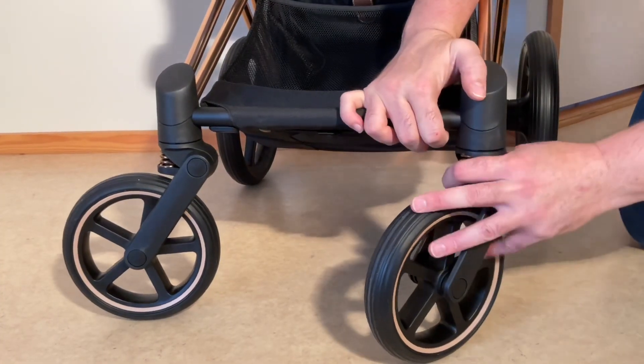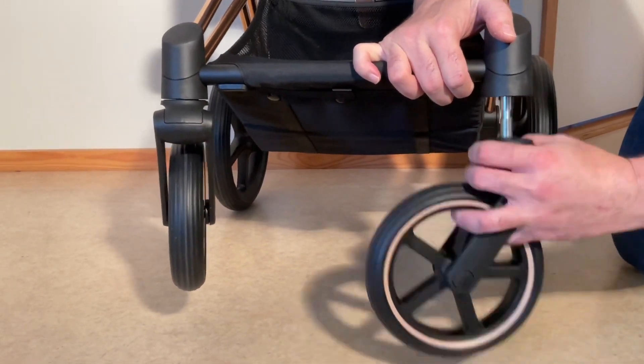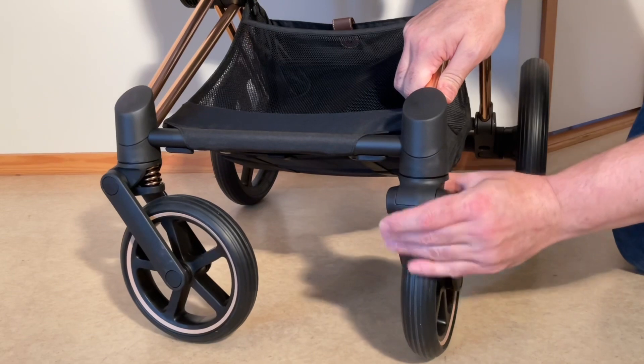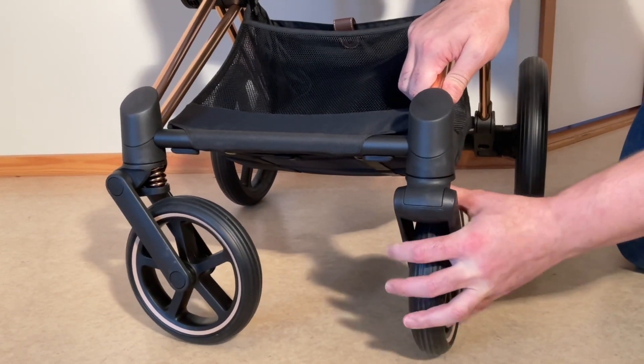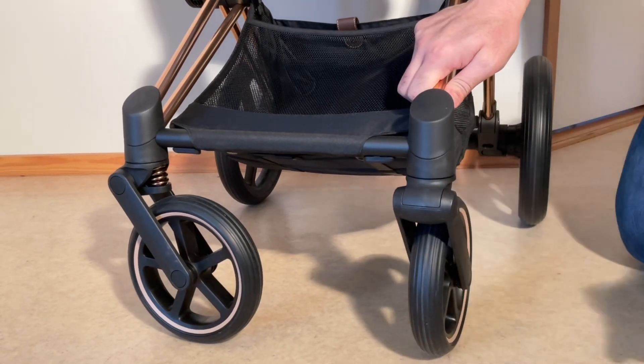The forks do sit a tad loose in the housings, though they don't feel as bad as on early iterations of the model, making me suspect that this is an area they've updated over the years. With the benefit of hindsight, wobbling problems with the front wheels have actually turned out to be a pretty rare problem with the Pre-Am.